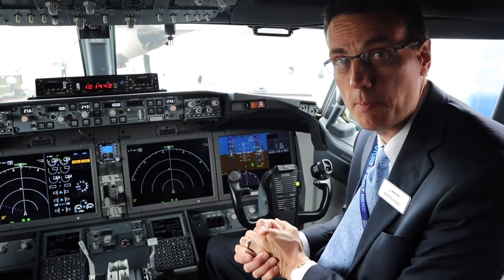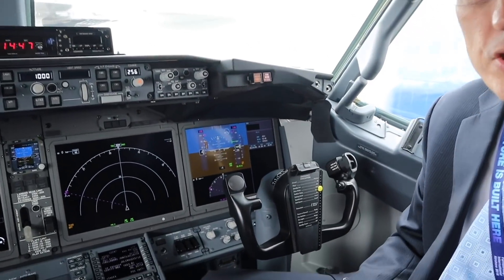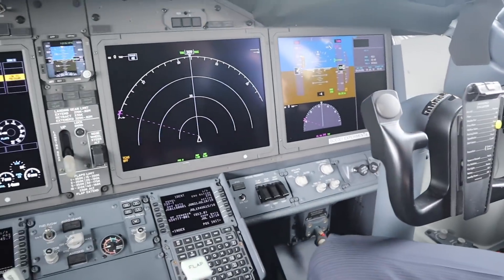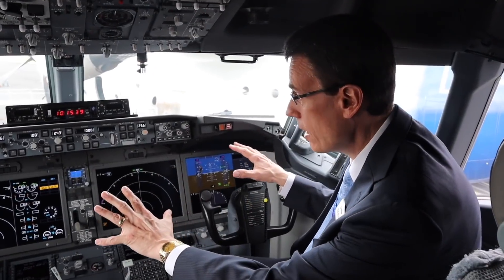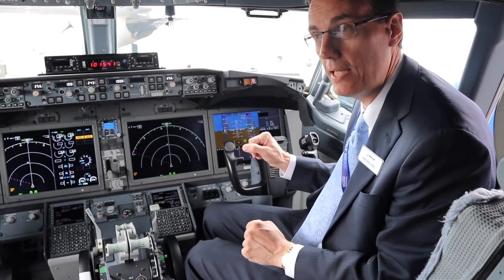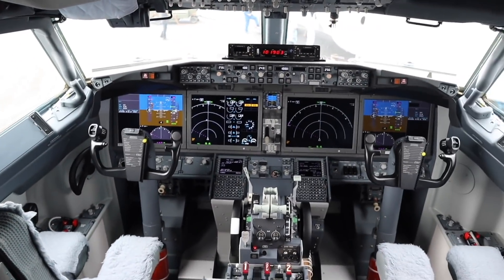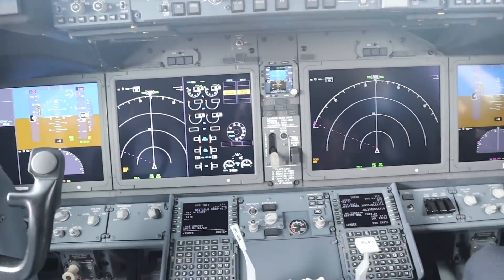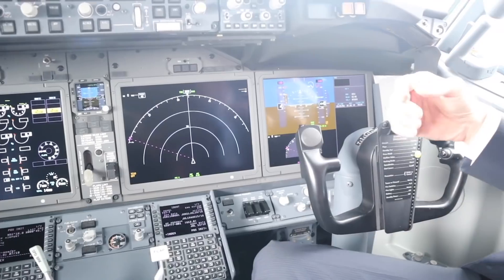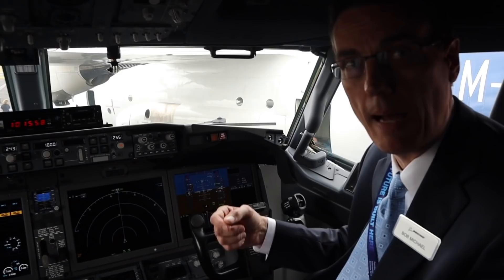My name's Bob Michael with the Boeing Company. You're in the flight deck of the 737 MAX 7, the third variant in the 737 MAX family and the shortest of the four airplanes. One of the really cool things about the airplane is the 787 primary flight displays — very high-resolution displays. We're providing great information to the flight crew and provisioning the airplane for the next generation of air traffic management and flight operations functionality.